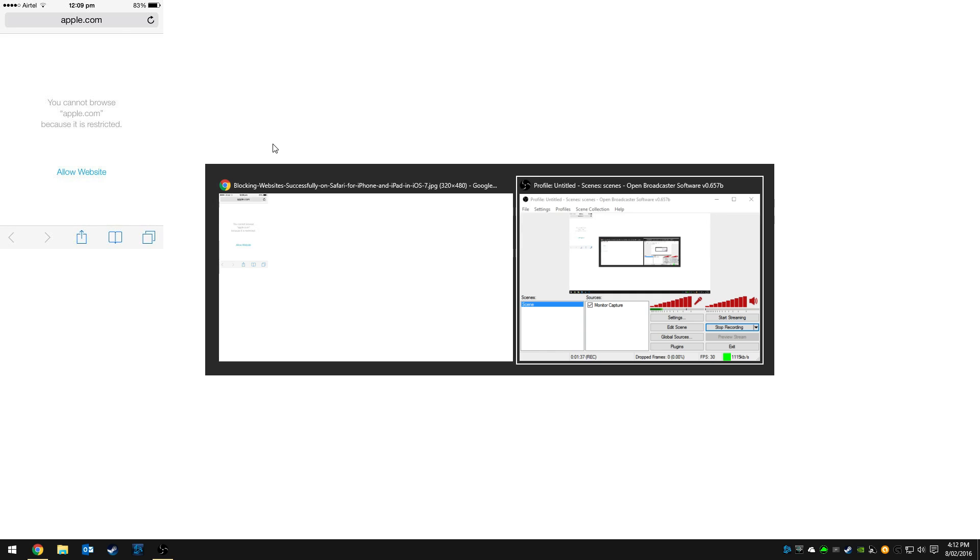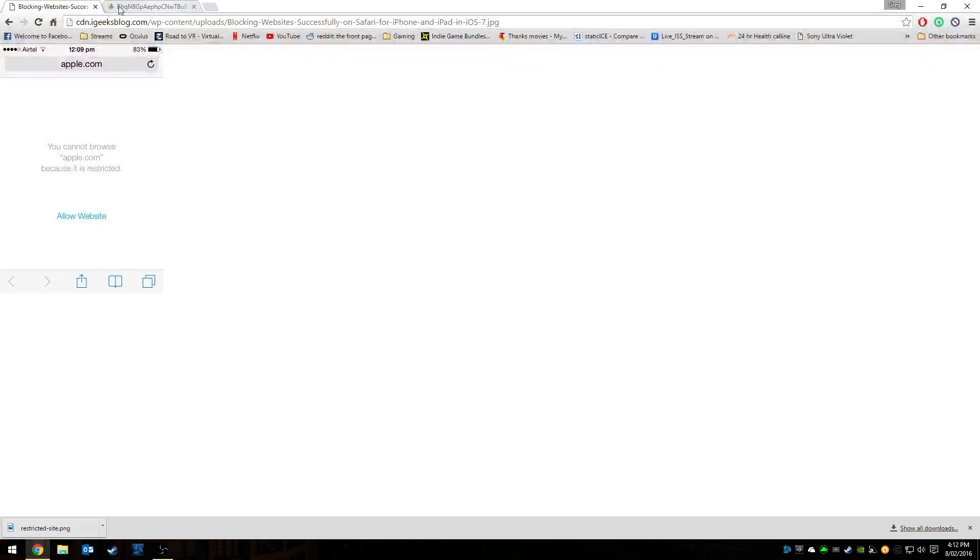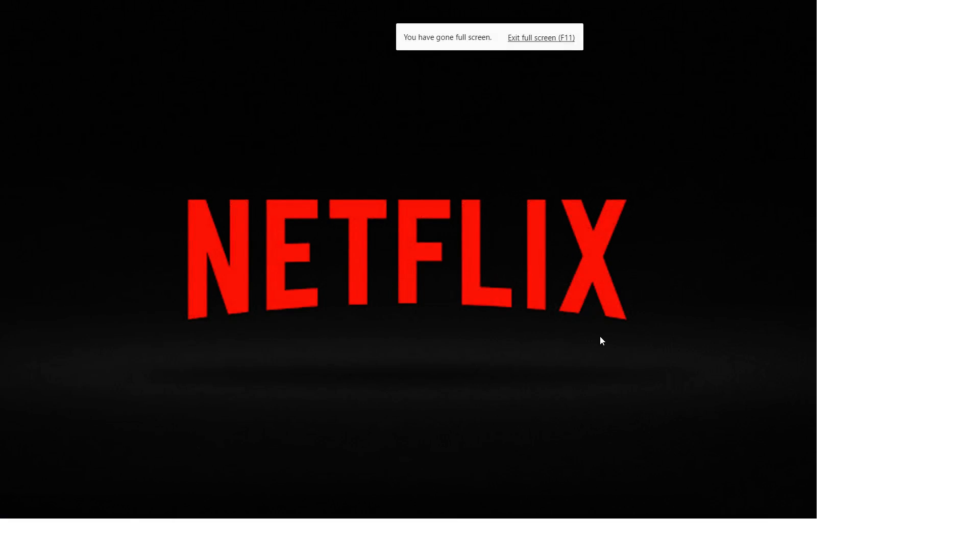You need to click 'Allow Website' and you'll type in your restriction code password. If your mom and dad have set your password, then tell them to put in the password, or whoever set the password. So type in the password, allow Netflix to run, it will run the website, then close down the browser, and come back to Netflix and it will load.